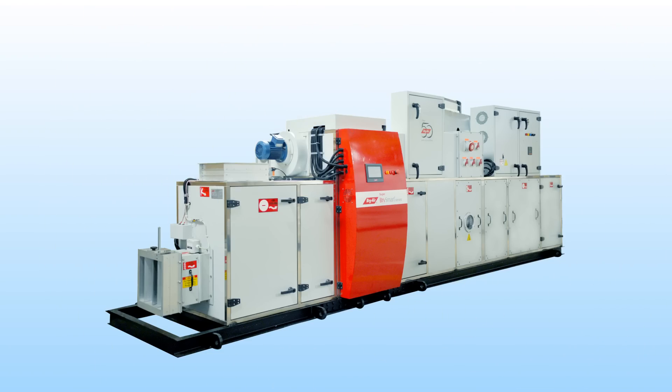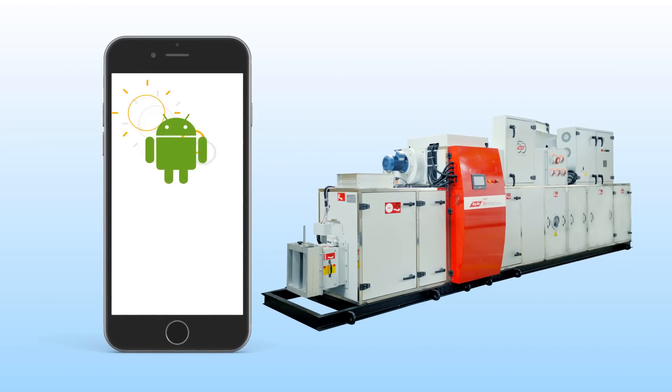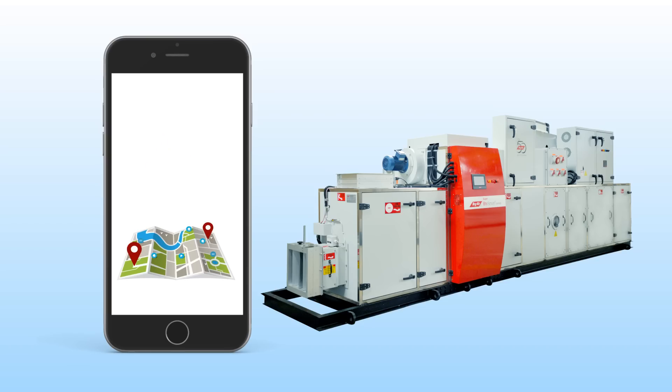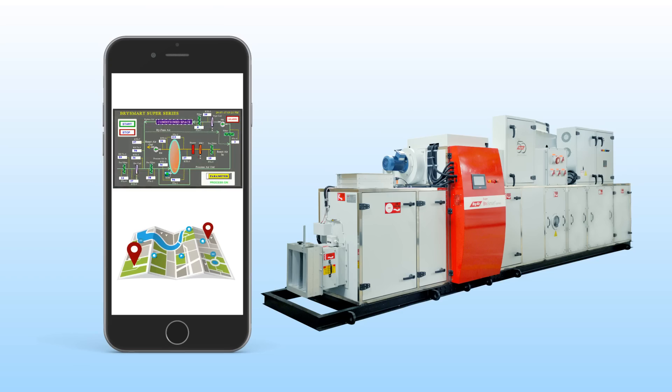The Super Bry Smart dehumidifier can be remotely monitored and controlled with any Android or iOS device. It can be switched on and off, and fault warning alarms can be activated from a distant location. It continuously tracks and displays easy-to-read charts for filter clogging, power quality, motor condition, energy consumption, and more.